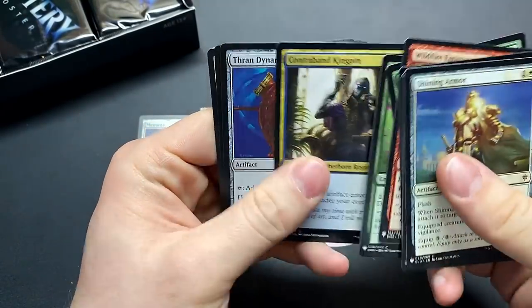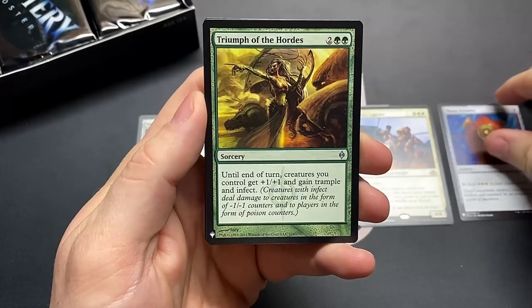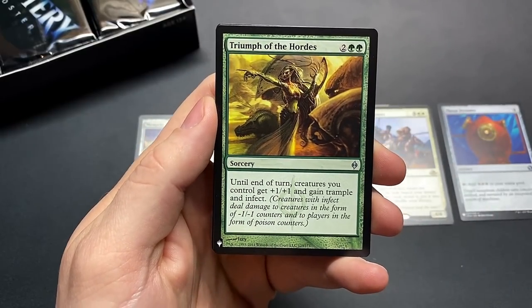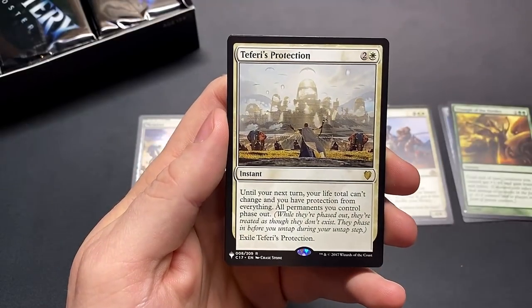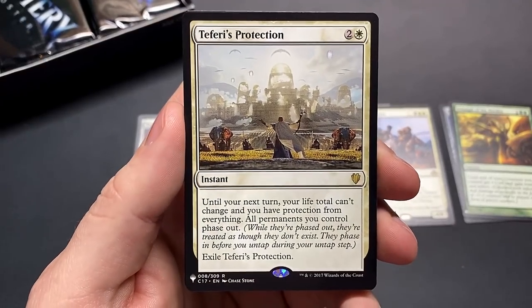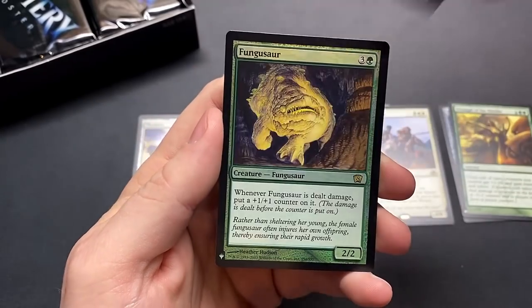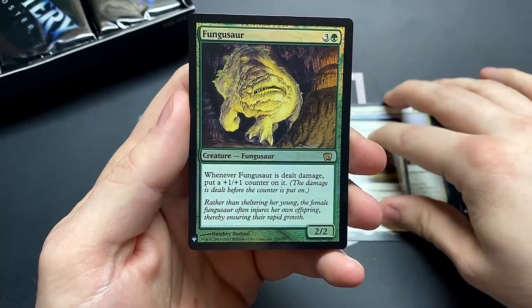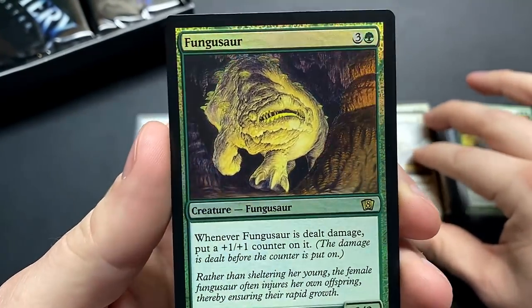Commons and uncommons like Thran Dynamo — really good. Triumph of the Hordes — another really good one. See so much value even without hitting the bombs. But there's a bomb right there: Teferi's Protection — our first card that should be a mythic but isn't. And the Fungus — sword, man, I love this artwork, old school Eighth Edition card.